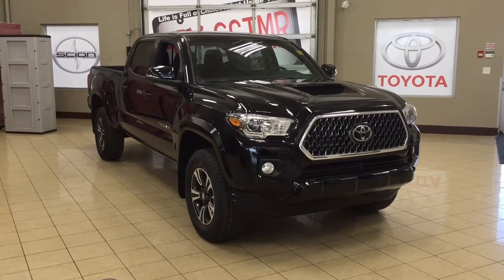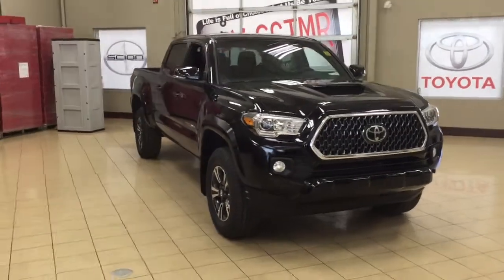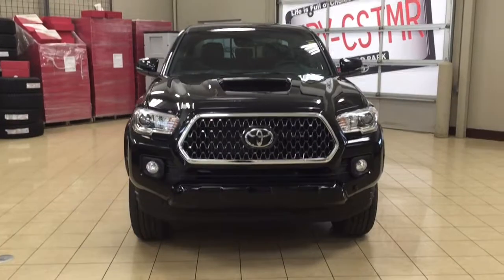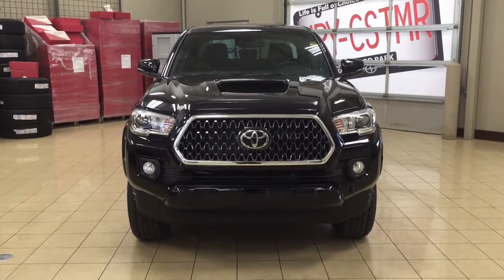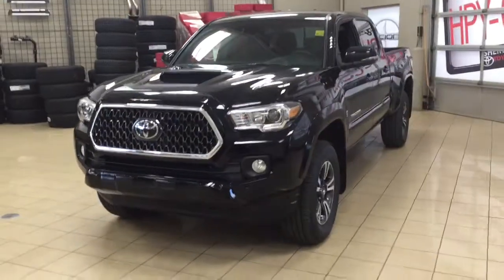Thank you so much for watching this video today. If you have any questions, please visit us — we're located at 31 Automall Road in Sherwood Park, Alberta, Canada. The phone number is 780-410-2455, or visit our website at sbtoyota.com. If you have any comments or additional questions, please leave them in the comment section below. Have a great day and I hope to see you next time.